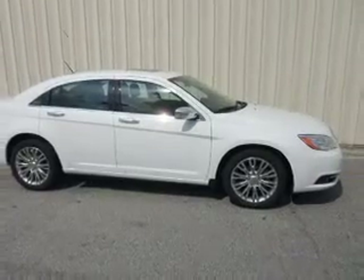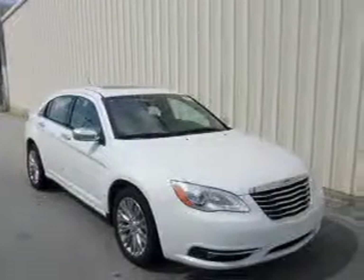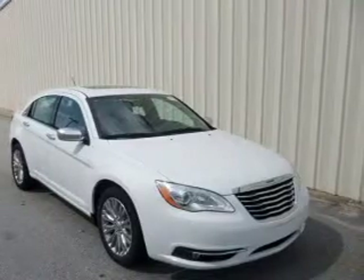Premium wheels give a more luxurious look. Treat yourself to a premium sound system. You will appreciate the safety feature of anti-lock brakes. Heated seats are a desirable comfort feature. Let the outside in with a built-in sunroof.